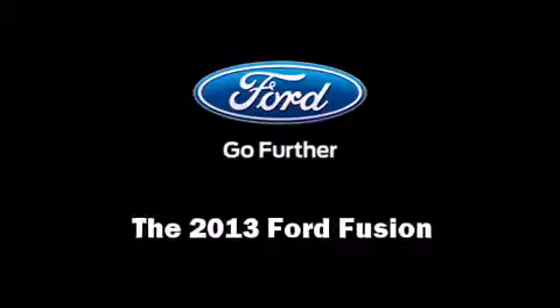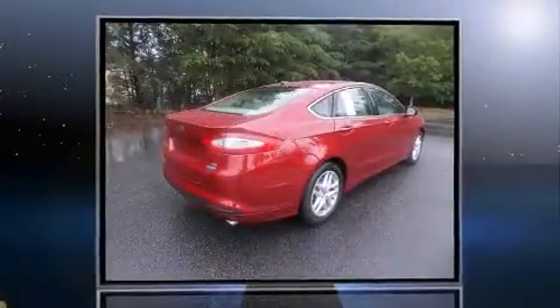Discerning drivers will appreciate the 2013 Ford Fusion. It features a front-wheel drive platform, an automatic transmission, and an efficient four-cylinder engine.